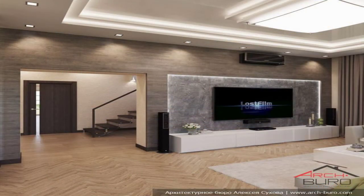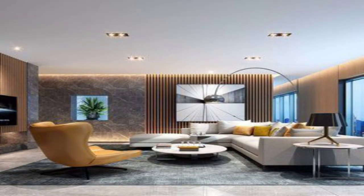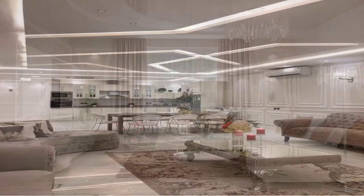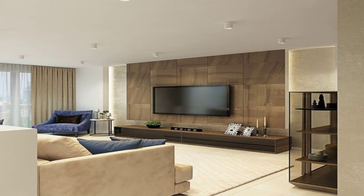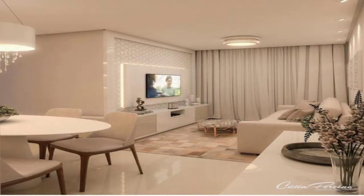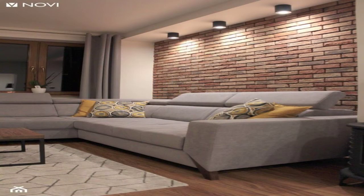Choose eye-catching furniture and accessories to create impact in a big, airy room with high ceilings, as seen in this Regency townhouse renovation — a perfect mix of old and new. A vibrant floral wallpaper defines the accent colors in the rest of the room. The soft sage green on the blush sofa and petal pink on the armchair, each with sleek black metal legs, complete the cohesive contemporary look.